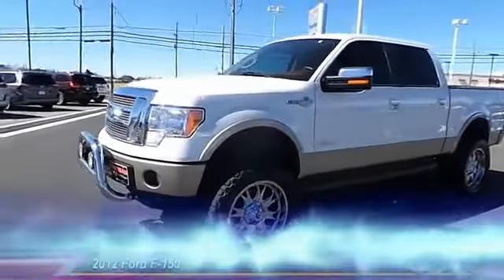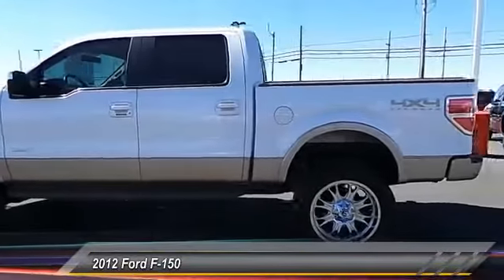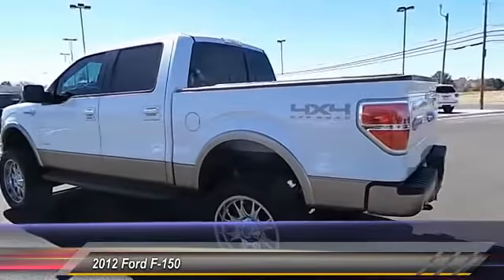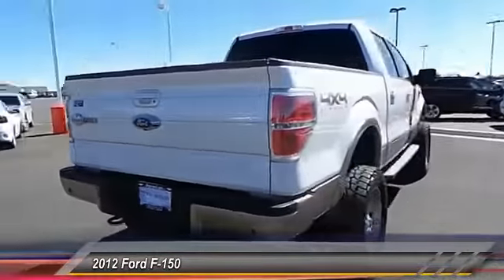The 2012 Ford F-150. A Ford F-150 knows how to handle any situation. It's built to follow orders, no whining, and is priced below $40,000.